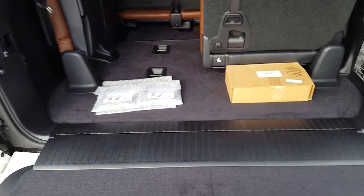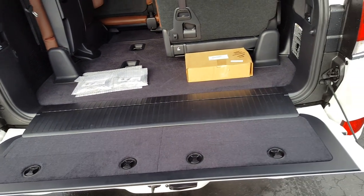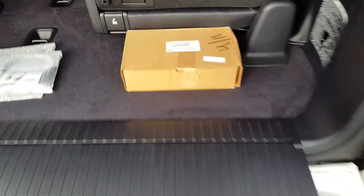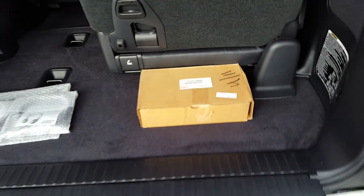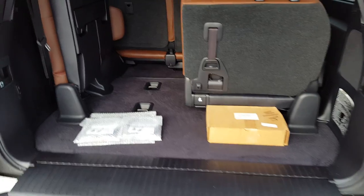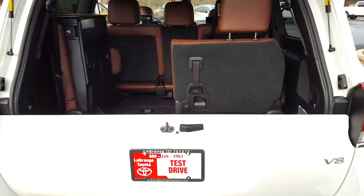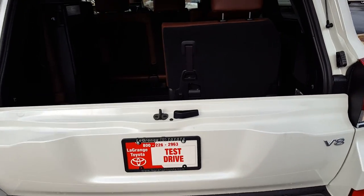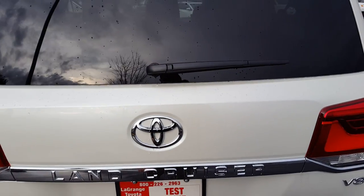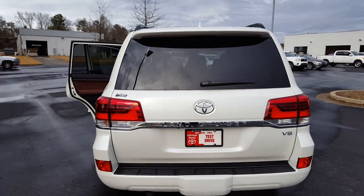It comes with two Bluetooth headsets for your rear screens, as well as your ball mount assembly specifically for the Land Cruiser. There you see when your lower tailgate is closed, and that is what it looks like completely shut.